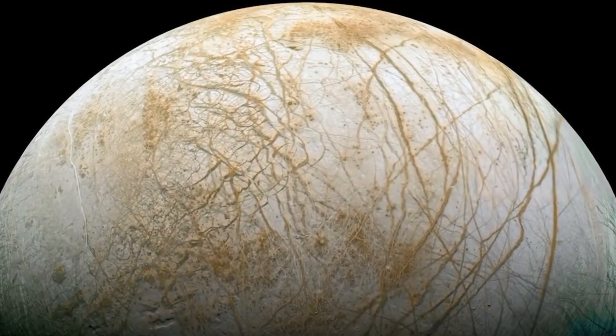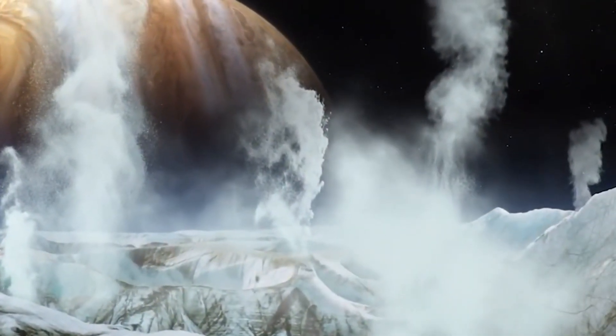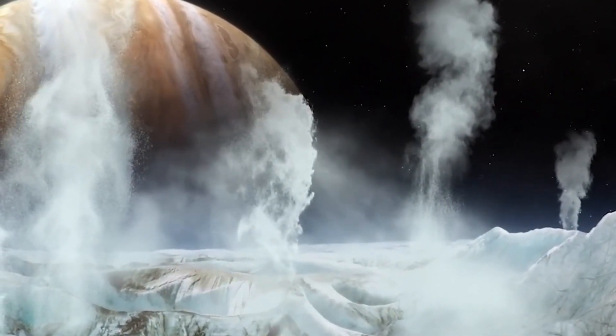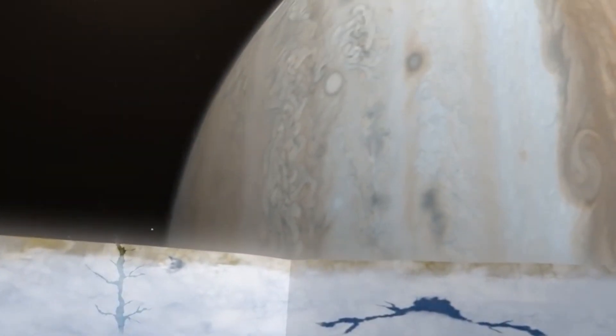The closer a moon is to Jupiter, the stronger this effect. Io bears the brunt of it, continuously producing volcanic activity. It is believed this tidal flexing is what leads to the cracks found across Europa's surface.